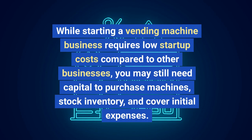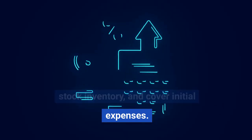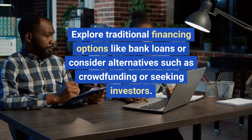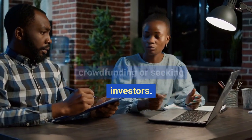Step three: source funding. While starting a vending machine business requires low startup costs compared to other businesses, you may still need capital to purchase machines, stock inventory, and cover initial expenses. Explore traditional financing options like bank loans, or consider alternatives such as crowdfunding or seeking investors.